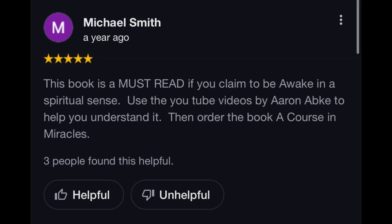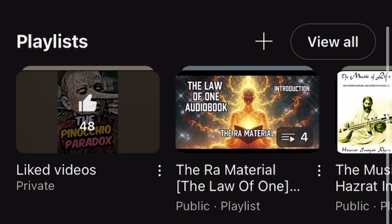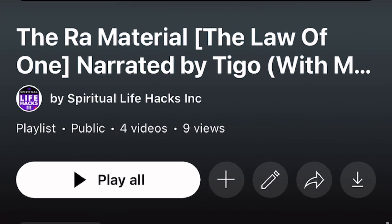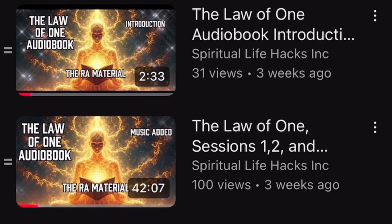If you'd like to hear more from The Law of One, I am currently creating an audiobook of it with many sessions already uploaded to my YouTube channel. Just go ahead, click on it, press play. Happy trails. I appreciate you guys — subscribe. And I will see you guys again very soon. Peace.